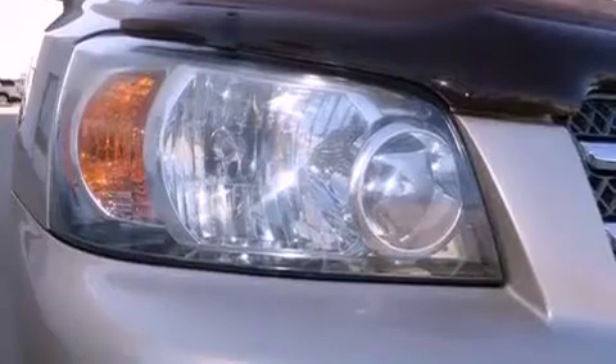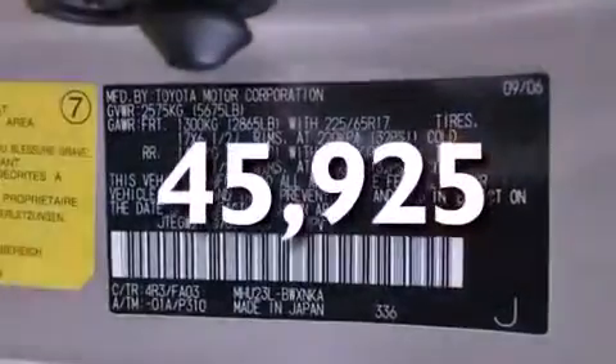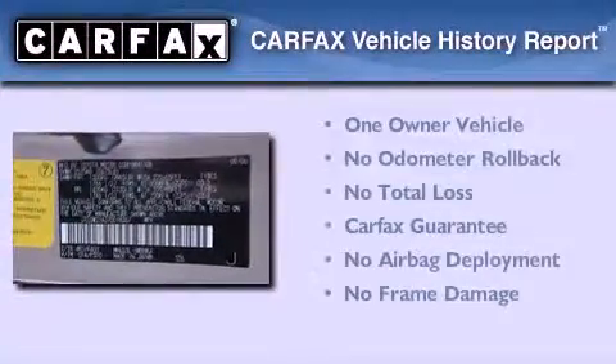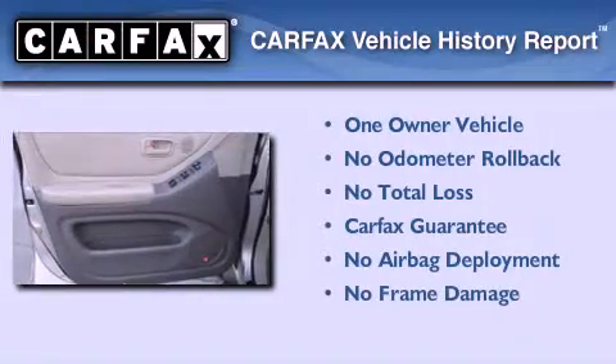It also features rear impact crumple zones, an auto-dimming rear view mirror, and this vehicle has fewer than 46,000 miles on the odometer. This SUV has had only one owner, and it qualifies for the Carfax buyback guarantee.